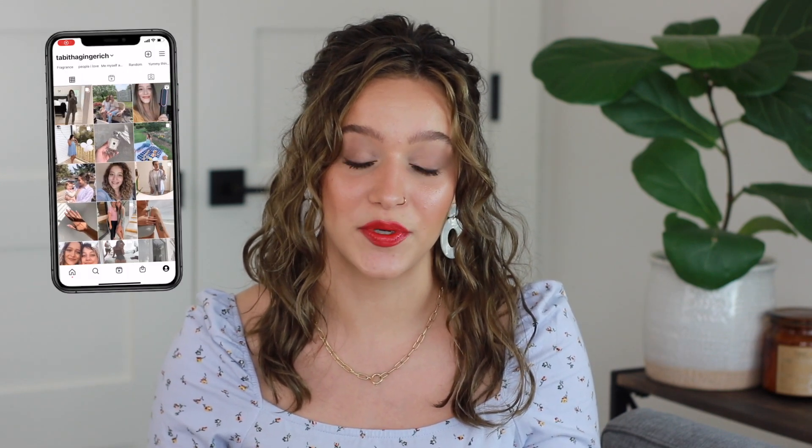Hello everyone! In today's video, I'm going to be sharing my entire summer perfume collection, which ones are my favorites, and which ones I'm not as obsessed with. Don't forget to subscribe down below if you like these types of videos. Fragrance is what this channel is all about. I'm trying to start off with one video a week on Wednesdays. My main channel, Instagram, and Twitter are linked in the description box. Let's go ahead and get into the perfumes.